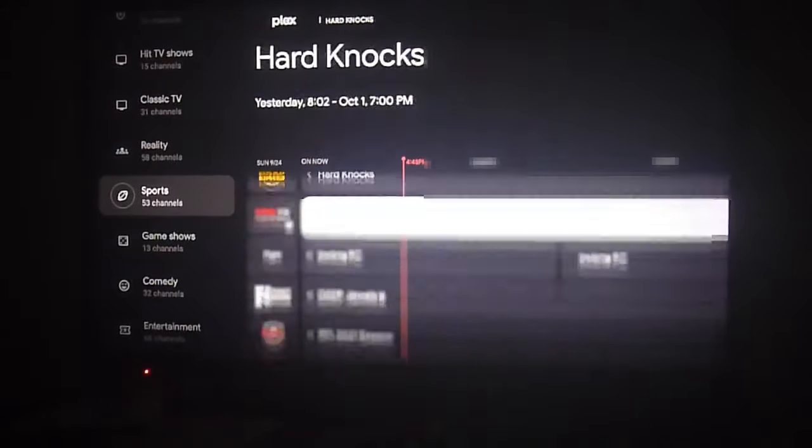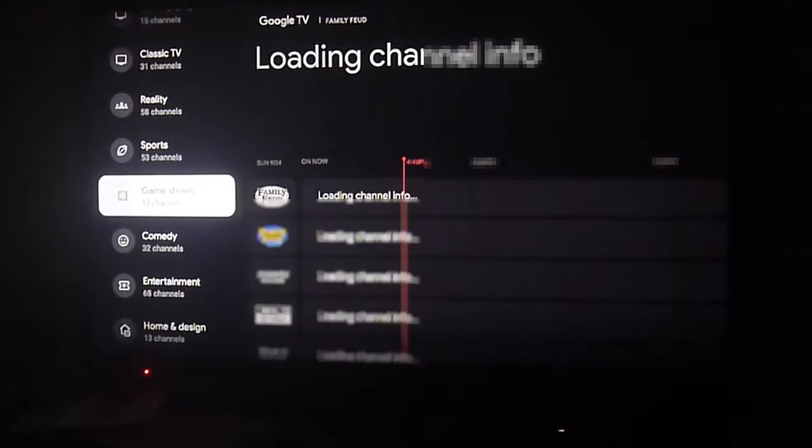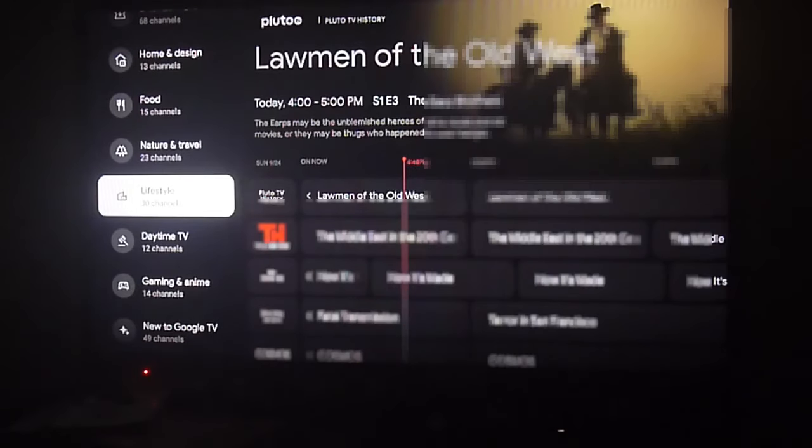We do apologize for blurring the images, but we have to do so in order to avoid any copyright strikes from the YouTube platform, since they are very strict on everything that has to do with streaming app reviews. So I apologize for that, but we have to do so.